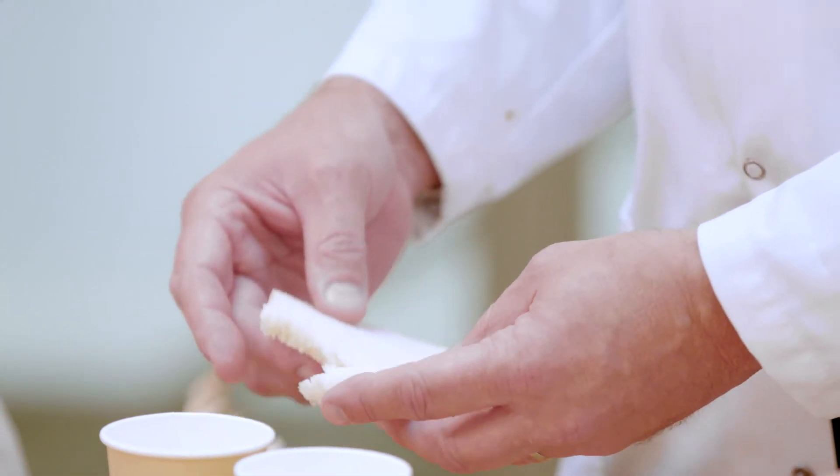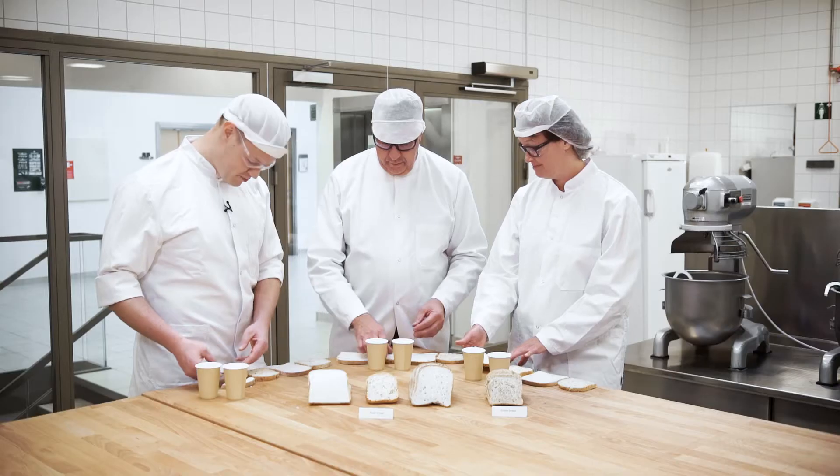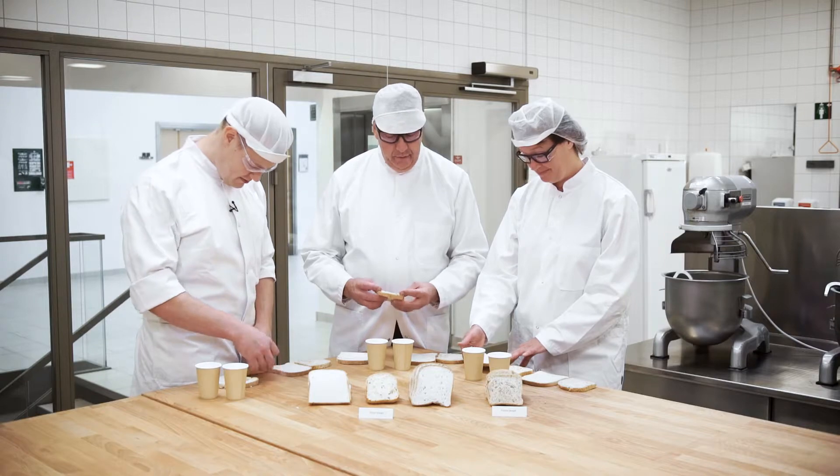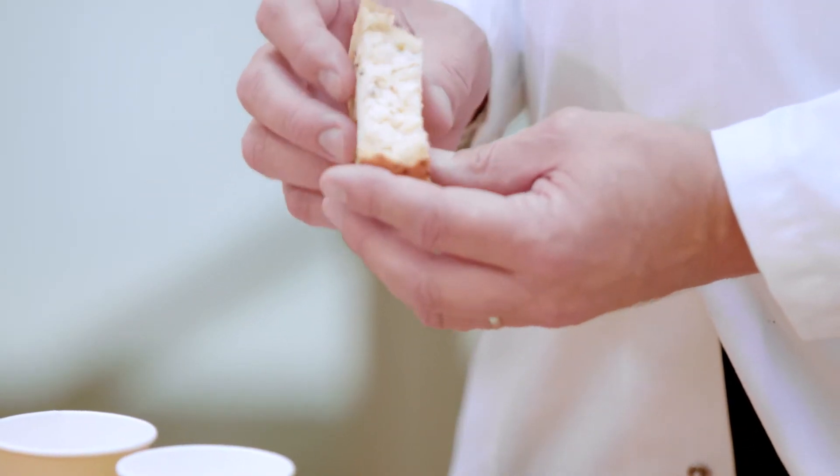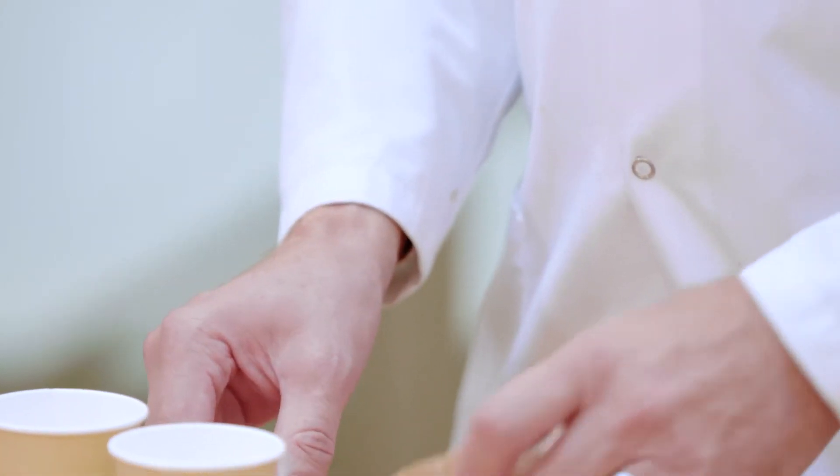If you look here, this one is very, very fragile and breaking very easily. That one is perhaps the best of the four.